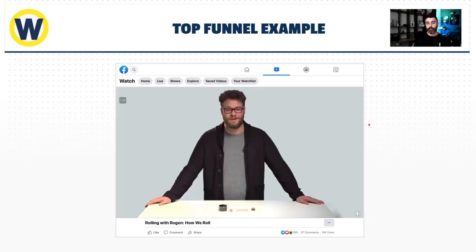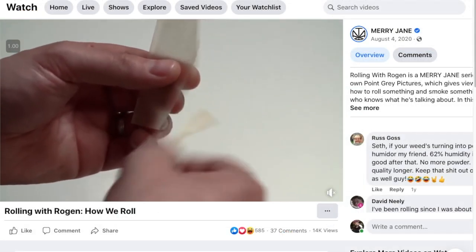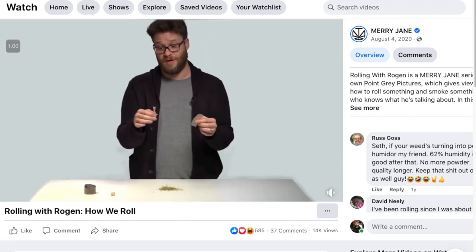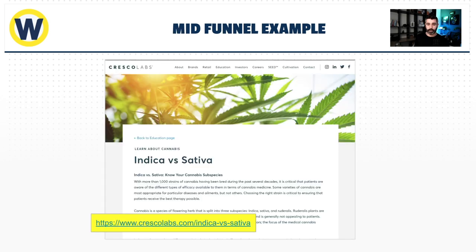Let's go through a couple of examples. The Seth Rogen 'how to roll a joint' video — linked below — is a great piece of top-of-funnel traffic. This is a video, but this could be done with written word too. The blog content we're talking about is traditionally written word, but the more multimedia you can throw in — video especially — the better your content is going to perform.